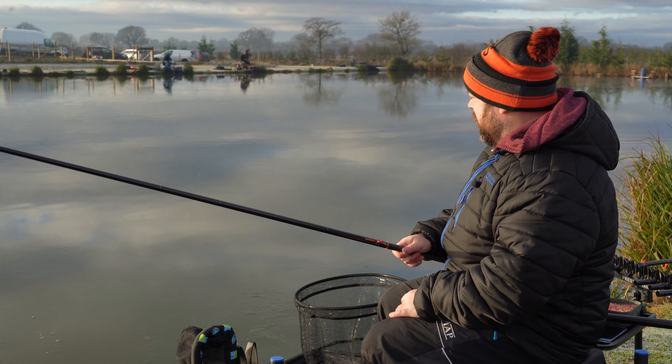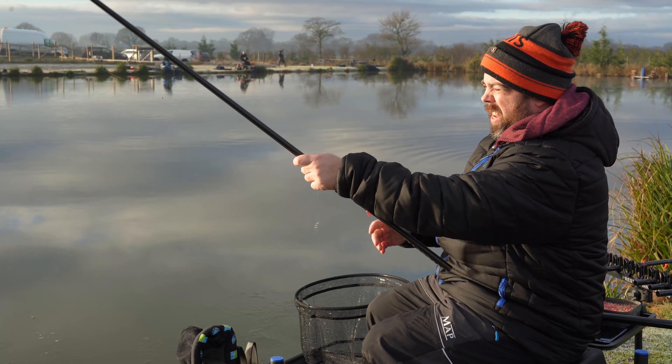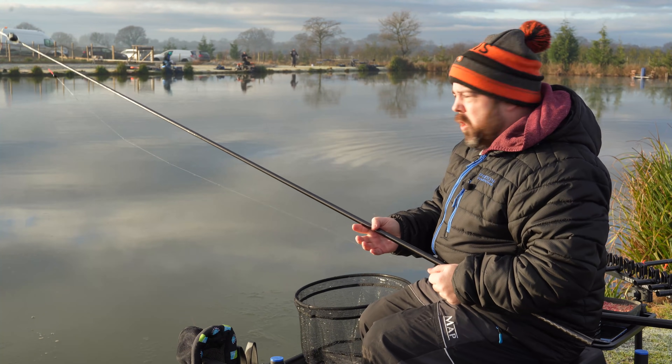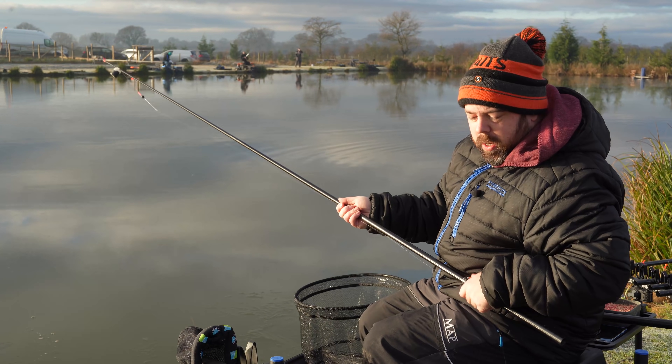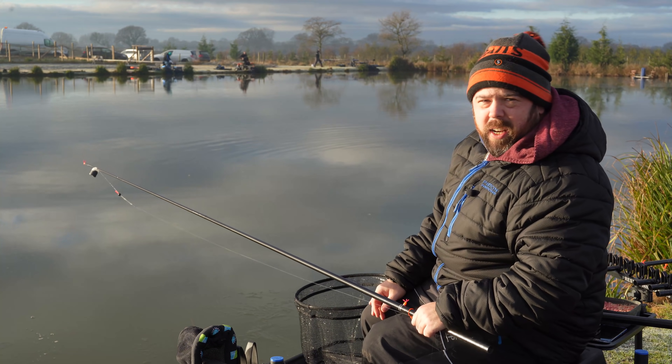Hi guys and welcome to Angling For You, and today you join me on an Angling For You Members Day. We're at Forest Lane Fishery which is around the York area, somewhere I've heard about in the past but never actually had the pleasure of visiting.